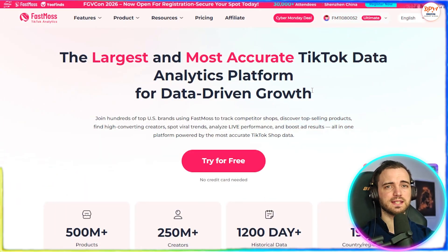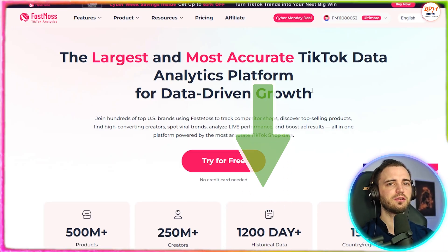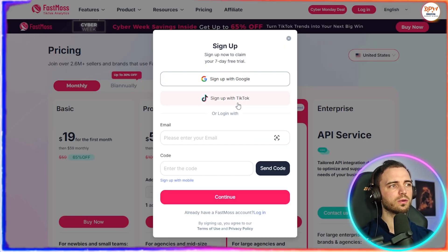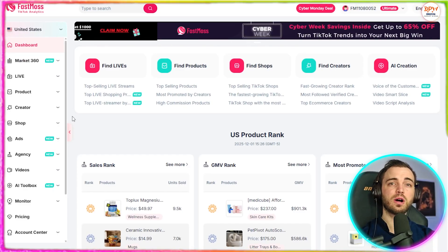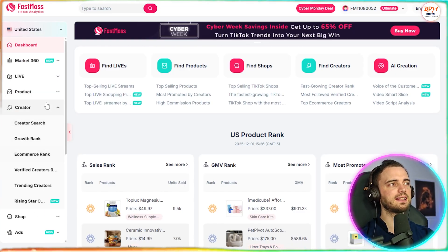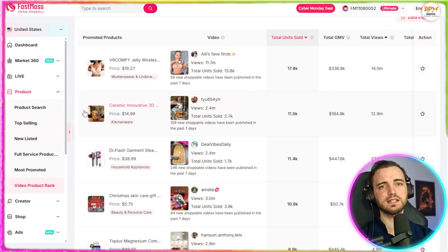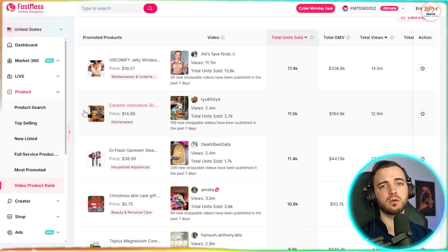So how do we get set up? Simply go to FastMoss.com — link in the description — and click 'Start your 15-day free trial' with no commitments. You can sign up with Google, TikTok, or your email. Once you're inside, this is your home base. On the left you've got trending products, creator analytics, product insights, and competition overview. You can find low competition opportunities very easily with this, and I'm going to walk you through the important ones.